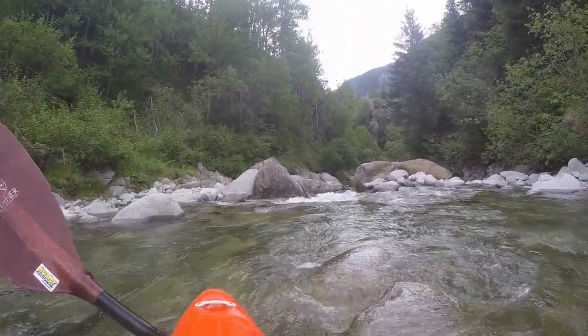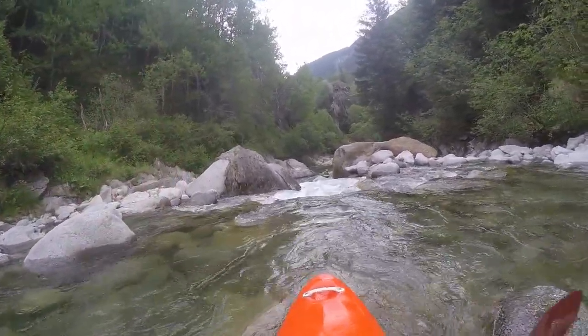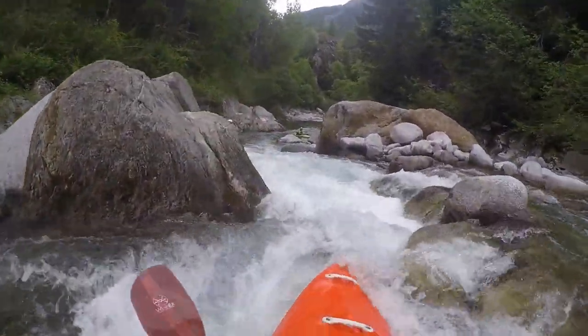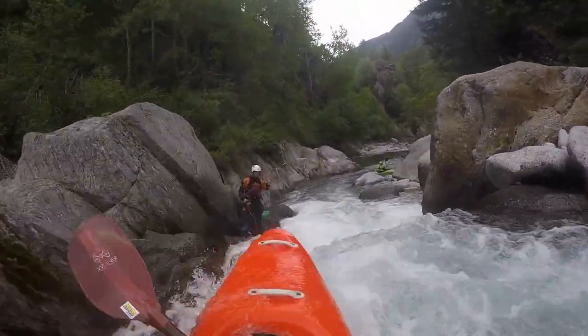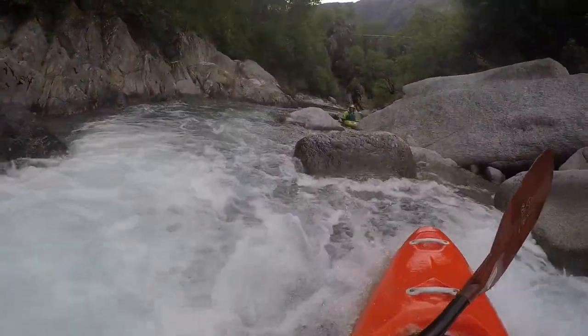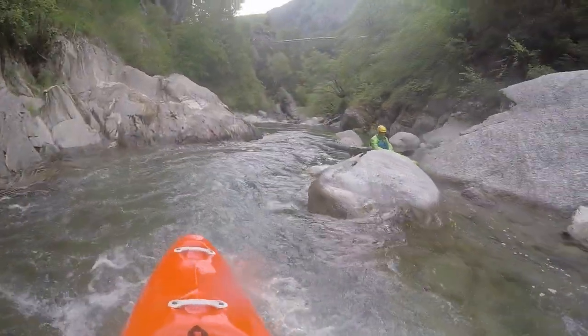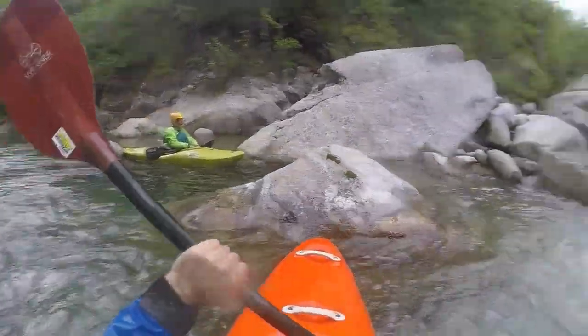The first crux is at the end of a somewhat open section when two boulders narrow to a gully combined with a 2-meter height difference. The water flows on the left rock, which is slanted, so that this might end wet when not prepared.